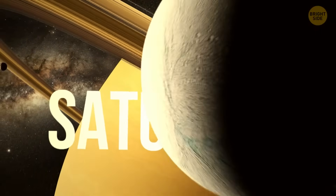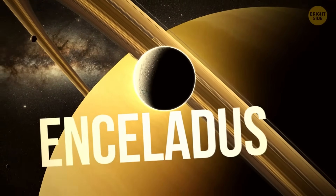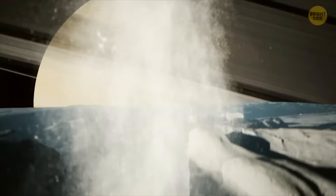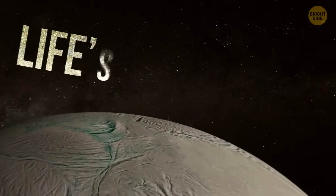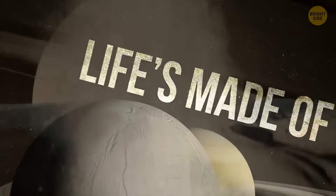Way out by Saturn, there's an icy moon called Enceladus. And it's literally spitting out ice into space. That ice contains the stuff life's made of. And there's a whole ocean hiding under the ice. Who knows what's living in it?